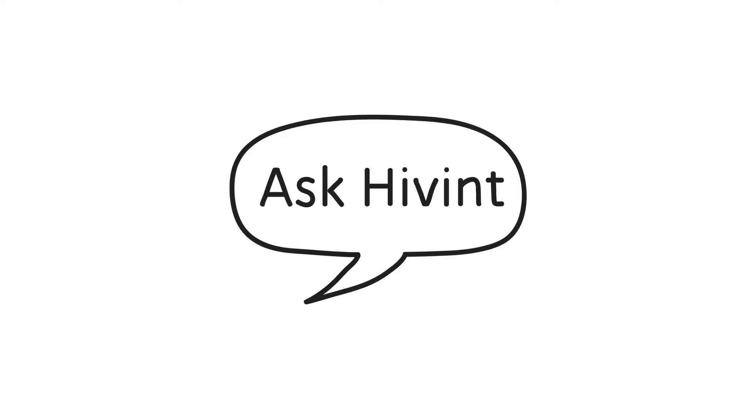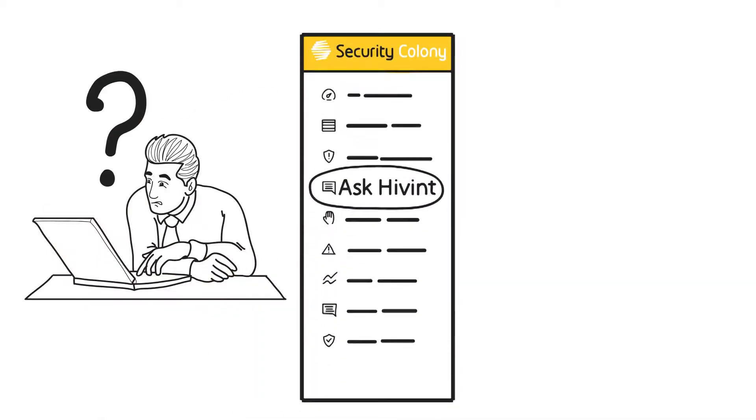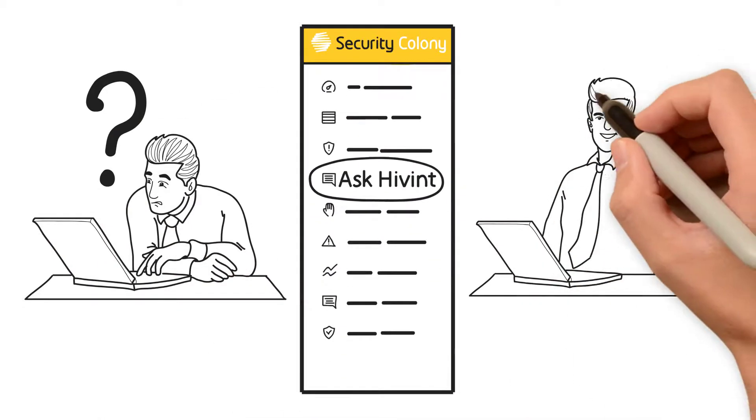Security Colony also includes forums, where you can ask Hyvent's cybersecurity experts for answers to your pressing cybersecurity questions. Just ask your question, anonymously if you like, and you'll get a quick answer from one of our consultants.